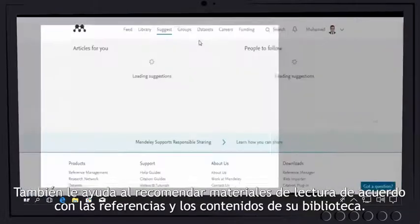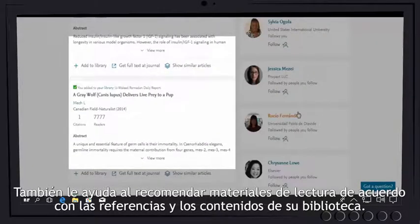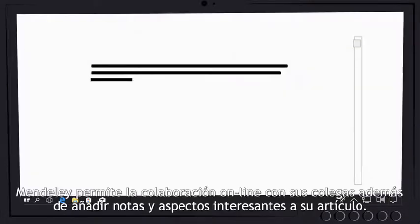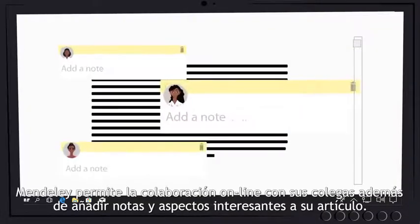It also helps you by recommending reading materials according to the references and contents of your library. Mendeley supports online co-working with your colleagues, plus adding notes and highlights to your paper.